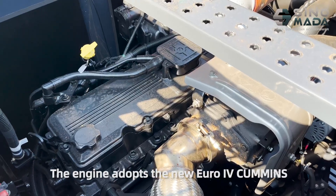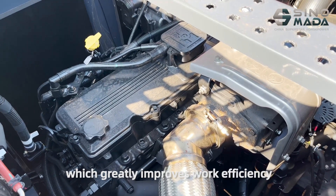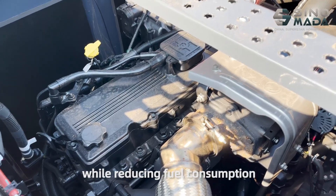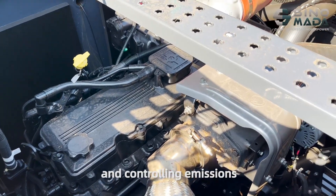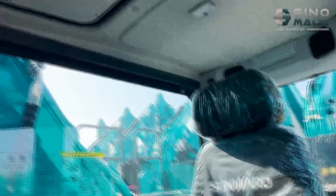The engine adopts a new Euro 4 design, which greatly improves work efficiency while reducing fuel consumption and controlling emissions. New design, 3.9 meters deep.